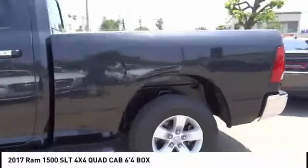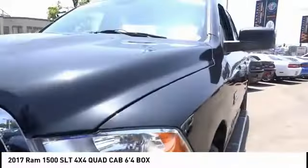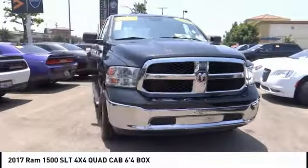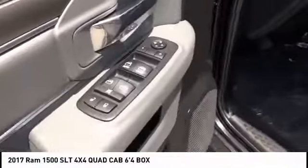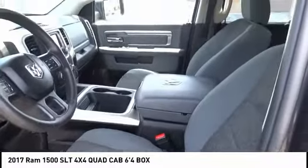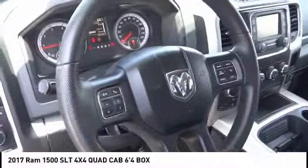This vehicle has less than 40,000 miles. Here are some of this vehicle's great options: electronic stability control, active grill shutters, brake assist, traction control, remote keyless entry, rear step bumper, speed control, front wheel independent suspension, four wheel disc brakes, and Sirius satellite radio.